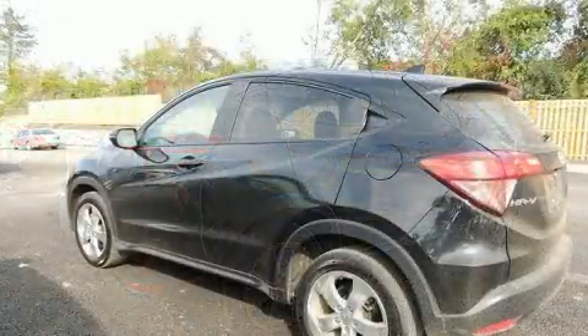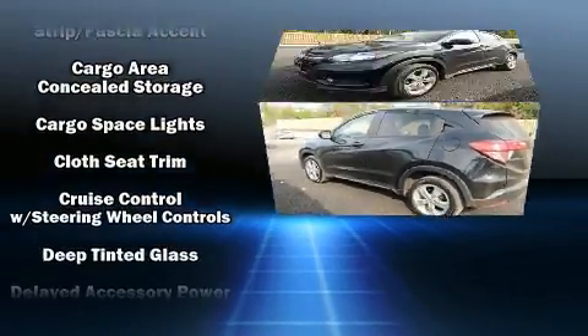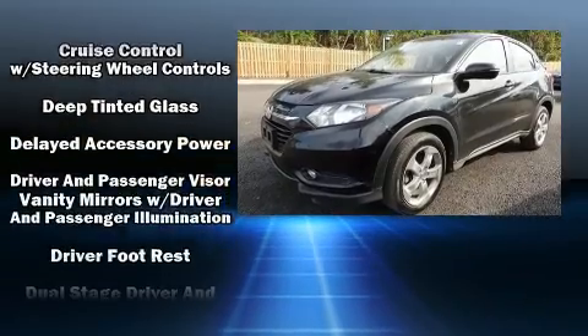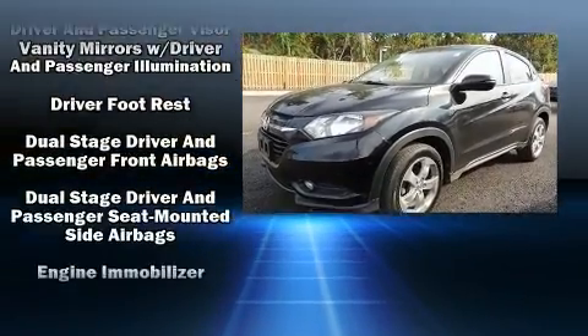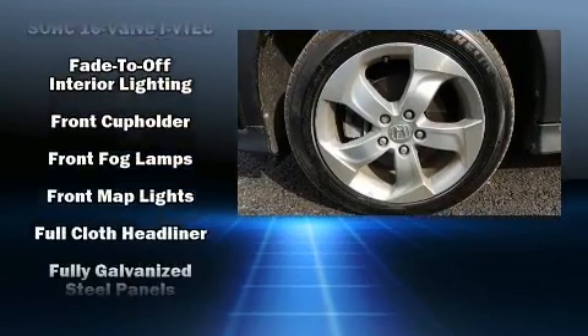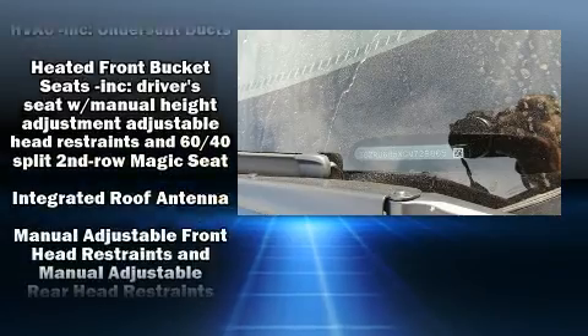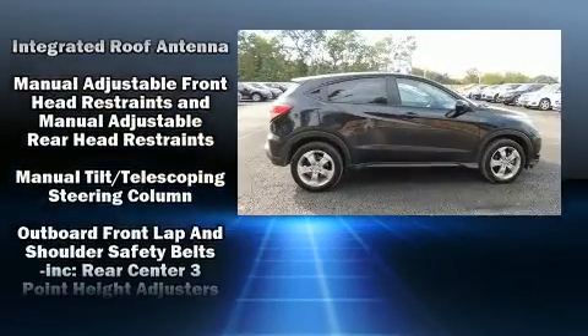Honda also prioritized safety and security with features such as dual front impact airbags, head curtain airbags, and four-wheel disc brakes with ABS. All-wheel drive enhances stability in unpredictable circumstances.